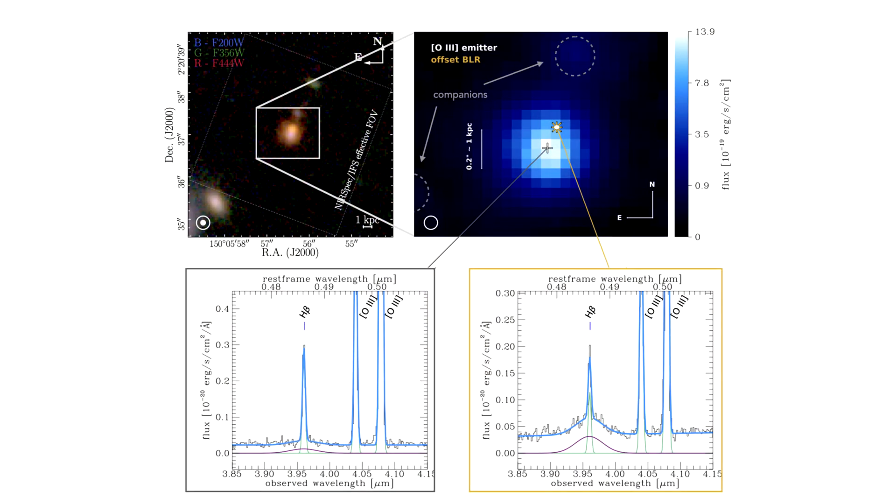Both of these spectra presented a double peak feature. This double peak is caused by the rotation of the accretion disk. As the disk rotates, light from the portion of the disk rotating toward us is shifted toward the blue spectrum, while light on the portion of the disk rotating away from us is redshifted.